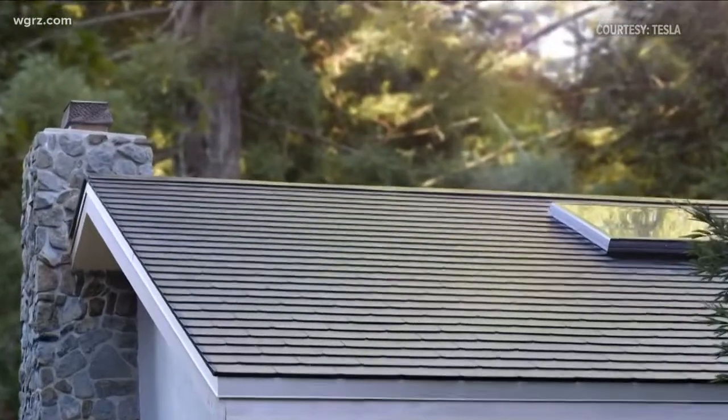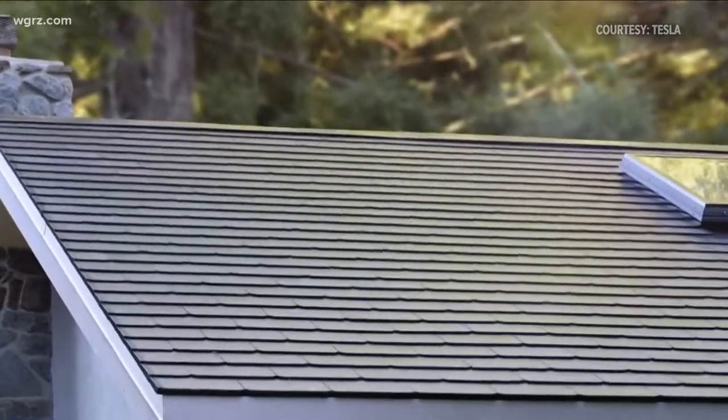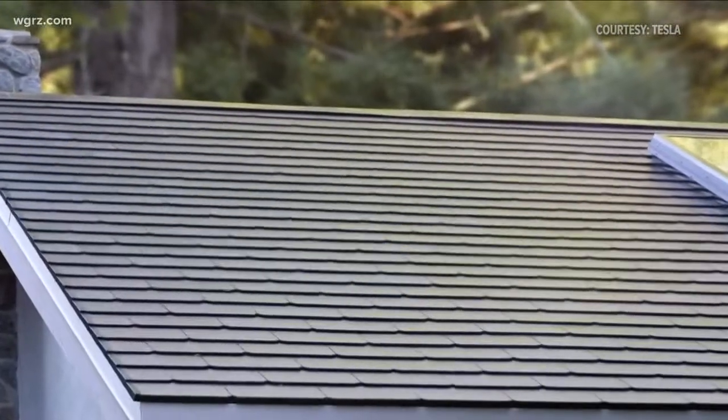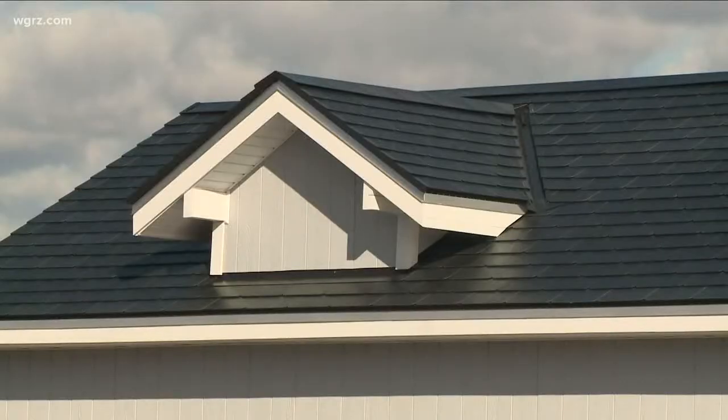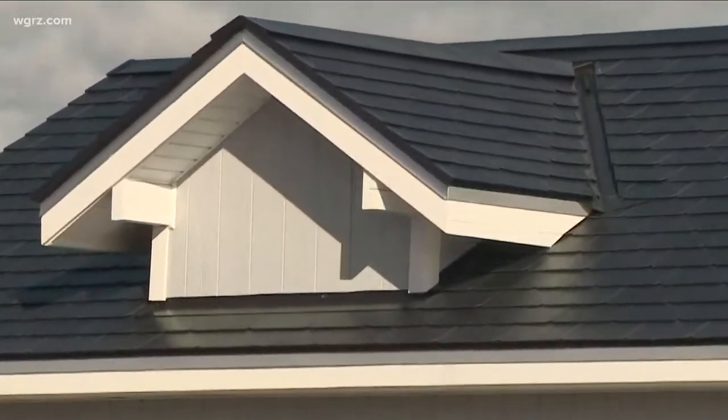If you want to have your roof torn off and have one of these installed by Tesla, you can only buy one online or go to a Tesla store, and the closest is near New York City. They wouldn't tell me how much an average roof costs — it depends on how big it is, the pitch of the roof, and how much solar power you want to get.